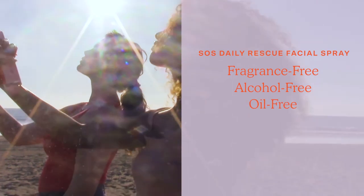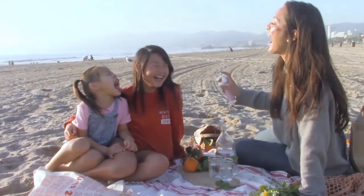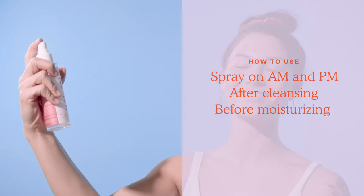Fragrance-free, alcohol-free, oil-free, hypoallergenic and National Eczema Association approved. SOS is safe for all ages and skin types, including sensitive. Spray it on AM and PM after cleansing and before moisturizing.